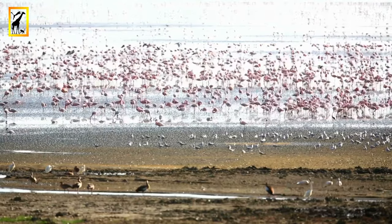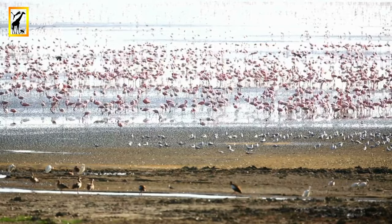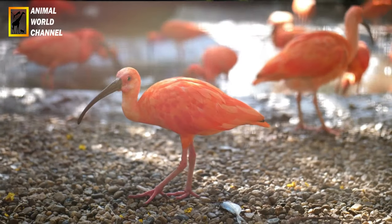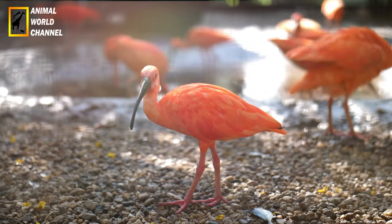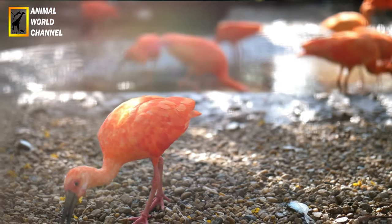Symbolisme culturel : le flamant rose est souvent associé à la beauté, à la grâce et à l'élégance. Il est considéré comme un symbole de l'exotisme et de la tropicalité. On le retrouve fréquemment dans l'art, la décoration et la mode, où sa couleur rose vive est utilisée pour créer des motifs attrayants.